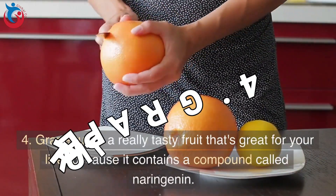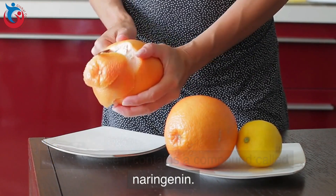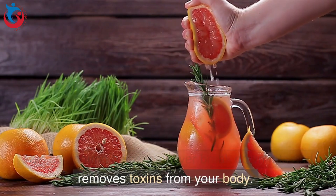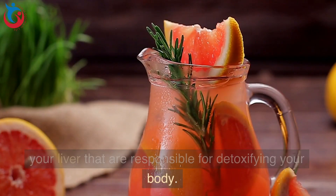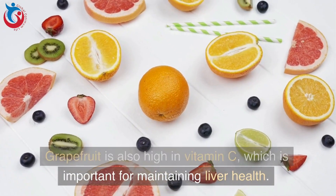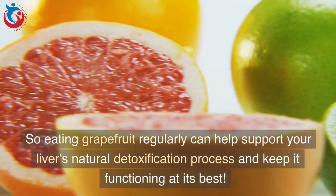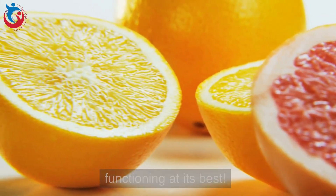4. Grapefruit is a really tasty fruit that's great for your liver because it contains a compound called naringin. This compound helps your liver break down fats and remove toxins from your body. It also helps increase the production of enzymes in your liver responsible for detoxifying your body. Grapefruit is also high in vitamin C, which is important for maintaining liver health, so eating it regularly can help support your liver's natural detoxification process.